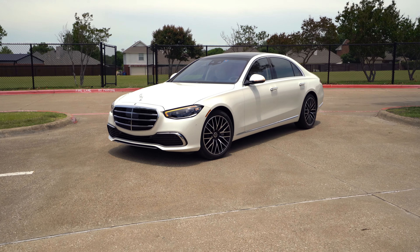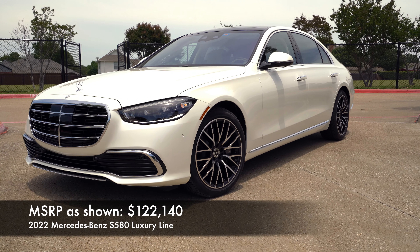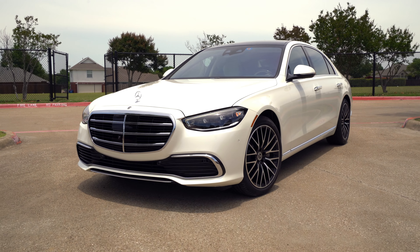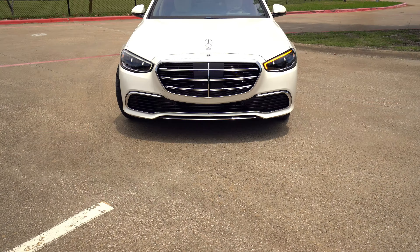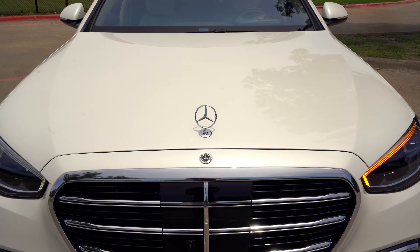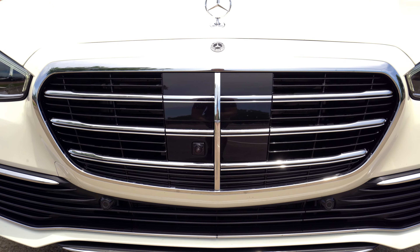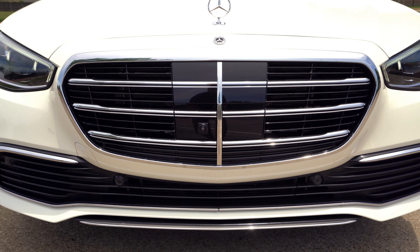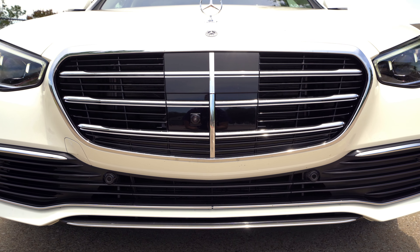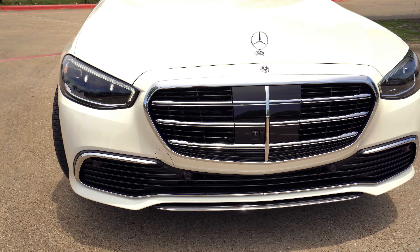We're going to take a look at all the exterior details. This is the luxury line — there's also the AMG line and the executive line, and I'll talk about some of the details on those too. First thing up front: on the hood you're going to get the hood ornament, the Mercedes-Benz emblem right there. One thing I don't really care for is all that black for the sensors and the camera — they integrated it well, but I think it looks just a little bit cheap.